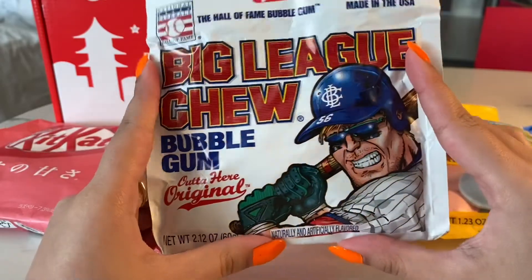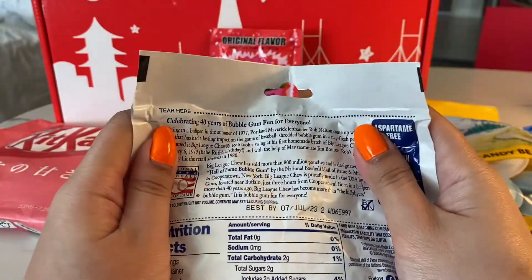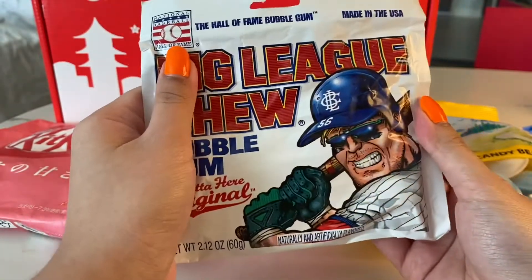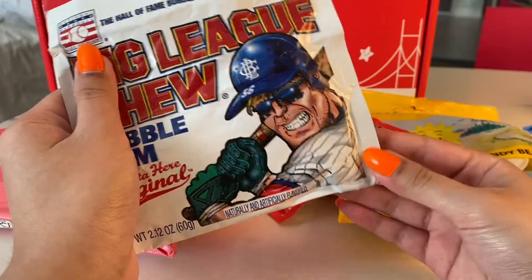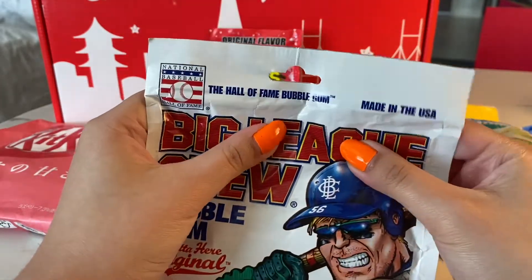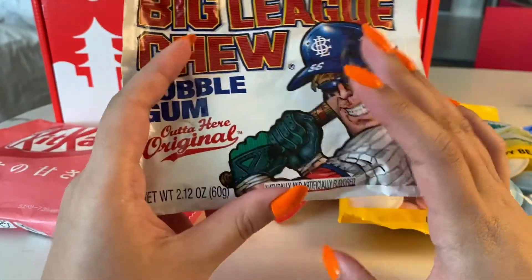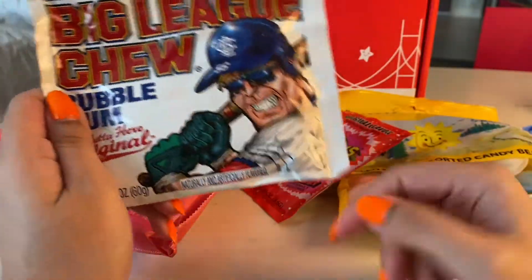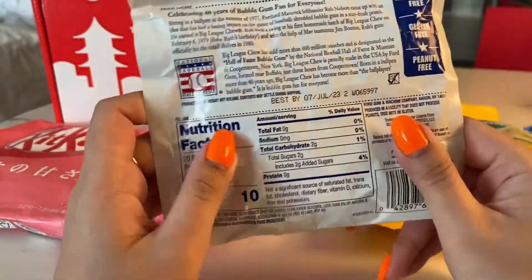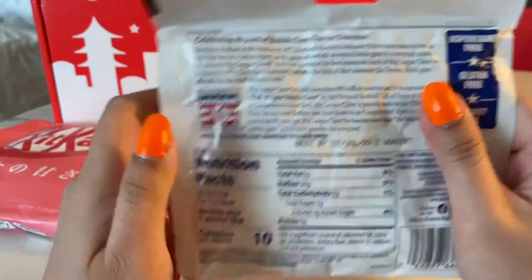This is Big League Chew. It's also bubblegum. I swear this is like the only place I can find this. It's bubblegum that's in little strips — they are kind of like shredded — so that you can just take however much you want. The whole point of it is supposed to resemble chewing tobacco, but they're not going to say that on the packaging. They describe it as shredded bubblegum in a stay-fresh pouch. That's what they're marketing it as.